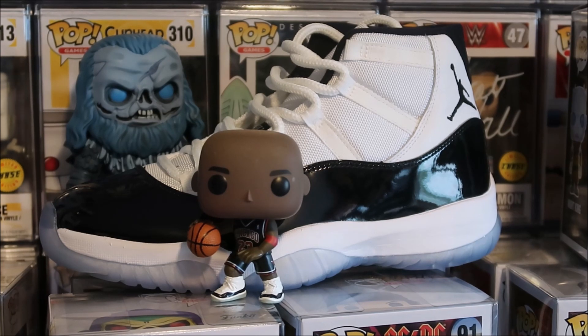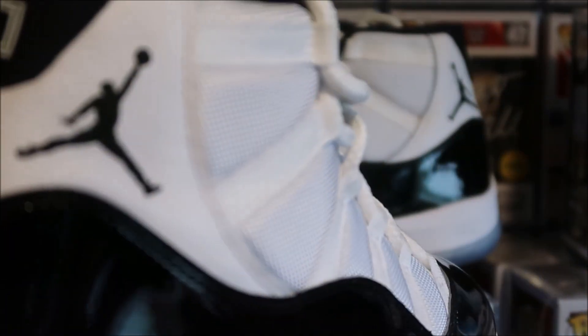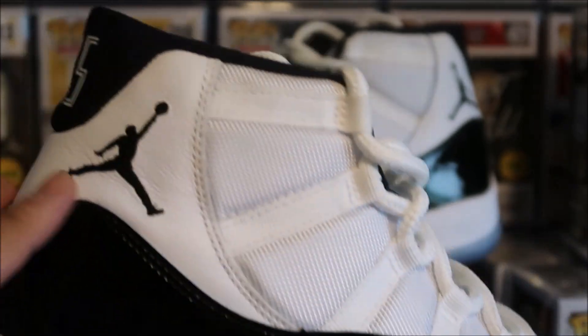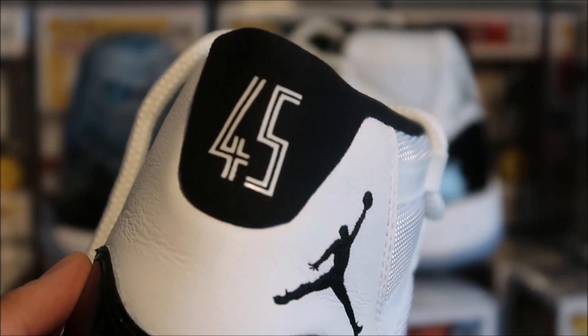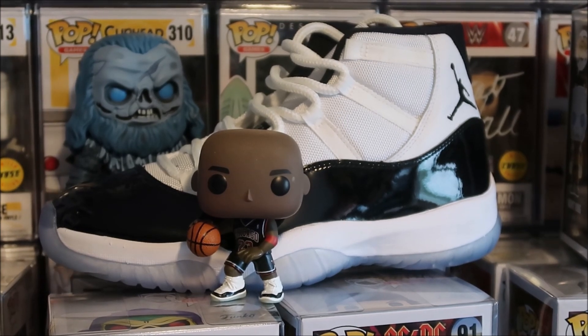Here we go with a detailed look at the Michael Jordan Fanatics exclusive. As you can see, he's wearing Air Jordan Concord 11s, which you actually have behind this Funko Pop right here - an amazing pair of shoes. You have your patent leather in black wrapping around, a mesh upper, your Jumpman logo right there, and your number 45. The reason why it has a 45 instead of 23 is because Michael Jordan changed his number when he came back to the NBA after he retired.